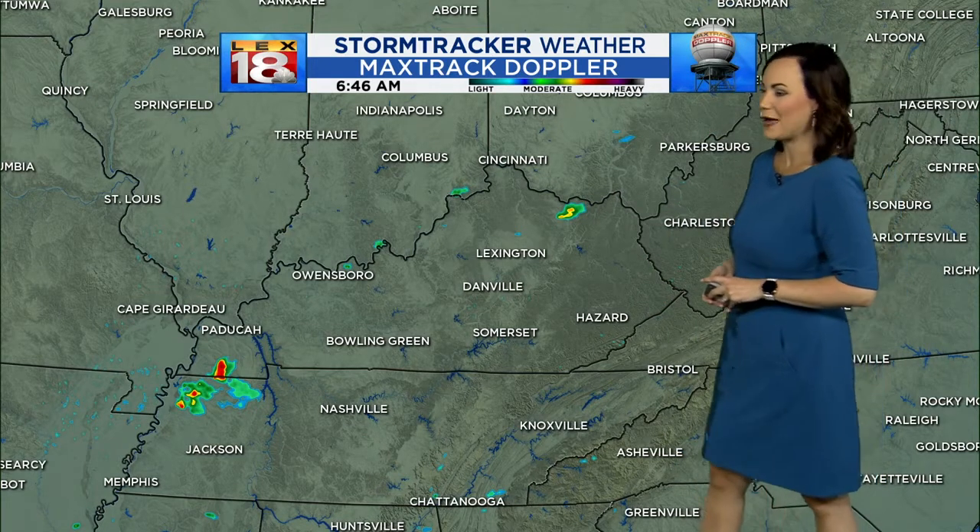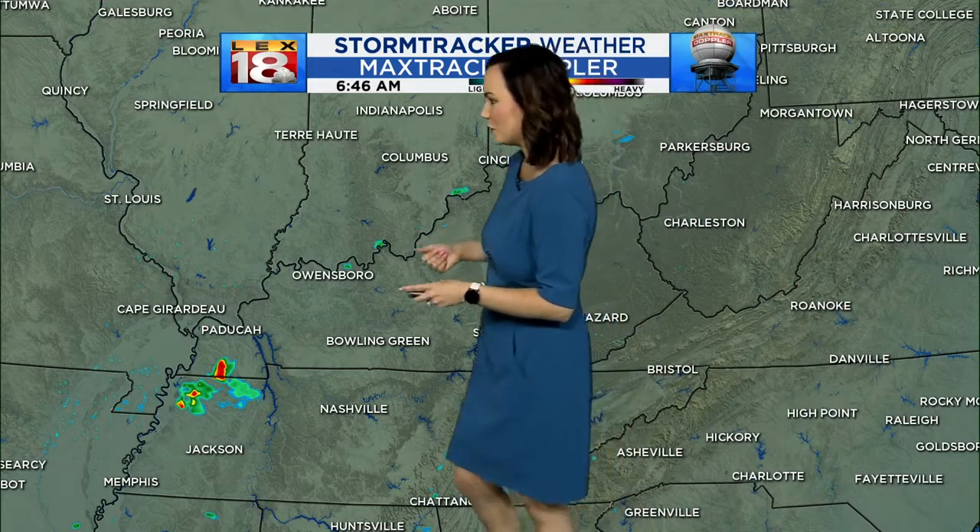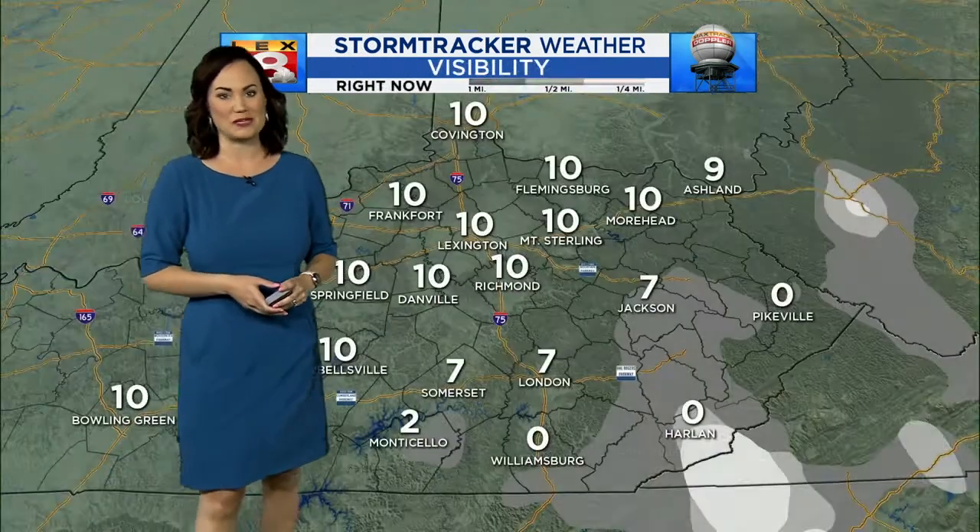Those are kind of pushing out of our viewing area. We've had a few sprinkles, a few showers, and a couple of little pockets of maybe some heavier downpours a little bit further over into Western Kentucky.